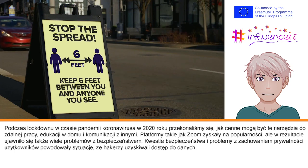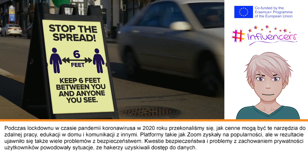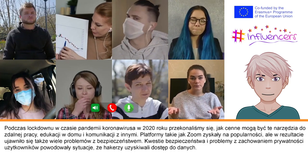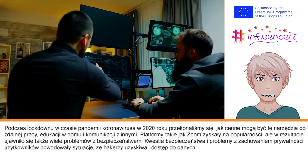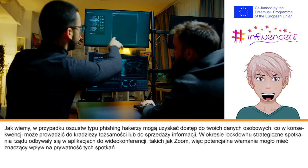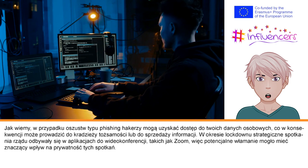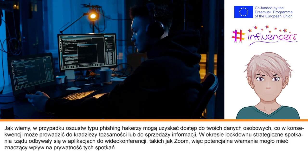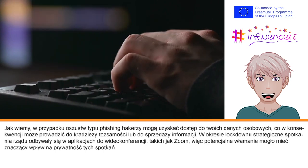During the COVID-19 lockdown of 2020, we experienced just how valuable these tools could be for people remote working, homeschooling, and communicating from home. Platforms like Zoom grew in popularity and user numbers, but as a result, a number of security issues became clear. Security issues and problems with maintaining the privacy of users meant that hackers were sometimes able to access user data, leading to instances of identity theft or potentially selling the information on elsewhere. We also know that important meetings of government were held on videoconferencing apps like Zoom during this period, so the threat of hacking may have had a significant impact on the privacy of those meetings.